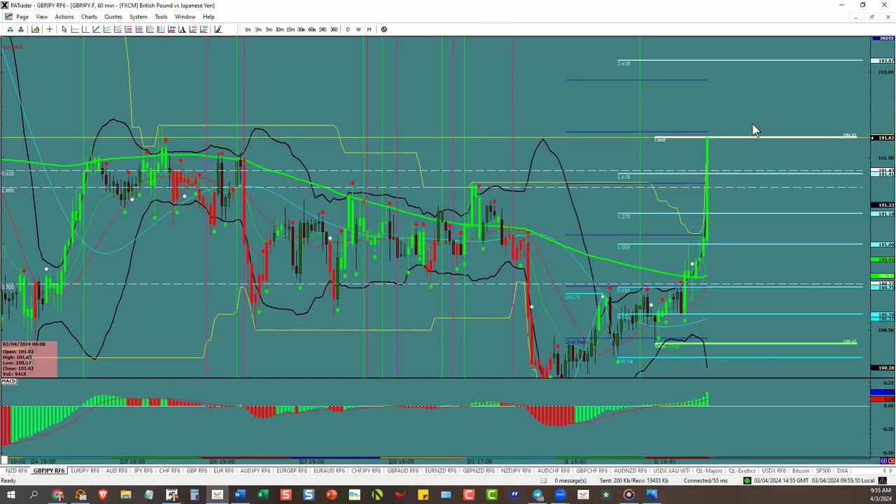Why do they call it a limit order? This thing can go 500 pips but you're limiting it to 60 — that's what you're saying when you put a limit on. 'Limit this trade for me to only this.' That's why it's called a limit. And the stop is called a stop because if it goes against you, it stops you there — stops the loss, stops the bleeding.